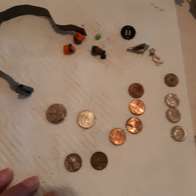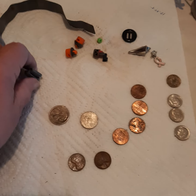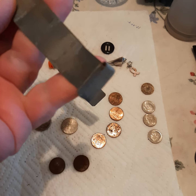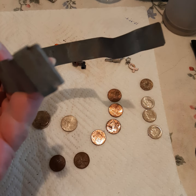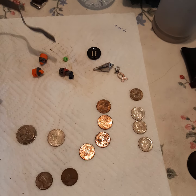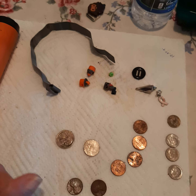Good morning everyone. At the two parks I went to yesterday, I got this really weird metal thing. It's blue. I think it might be electric something, but I don't know.